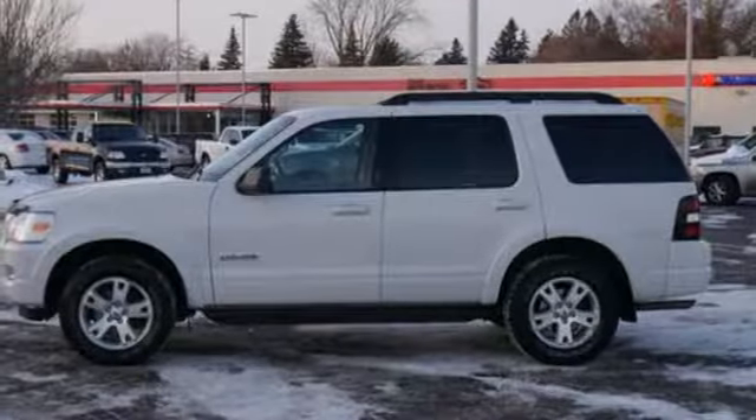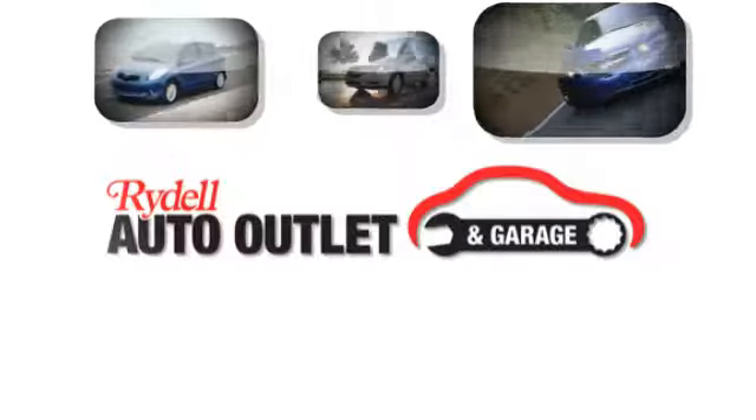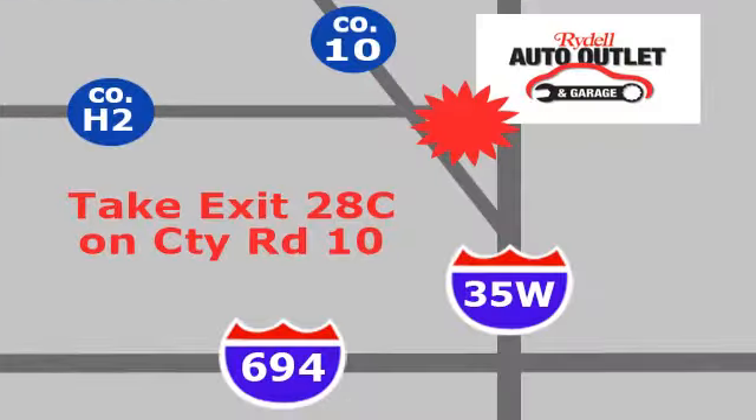Someone's going to drive this fantastic vehicle off the lot. Should be you. Test drive it today. Your satisfaction is our goal. We are conveniently located at 2375 County Road 10 in Moundsview, Minnesota.